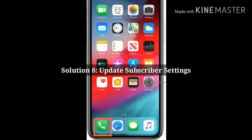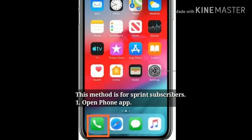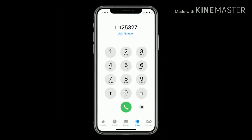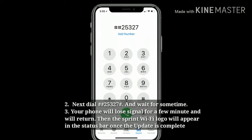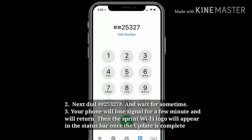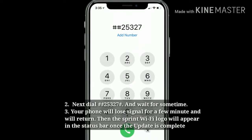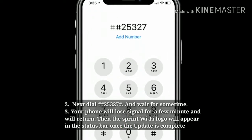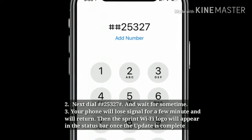Solution 8: Update subscriber settings. This method is for Sprint subscribers. First open the Phone app, then dial ##25327#. Wait for some time — your phone will lose signal for a few minutes and then it will return. The Sprint Wi-Fi logo will appear in the status bar once the update is complete.